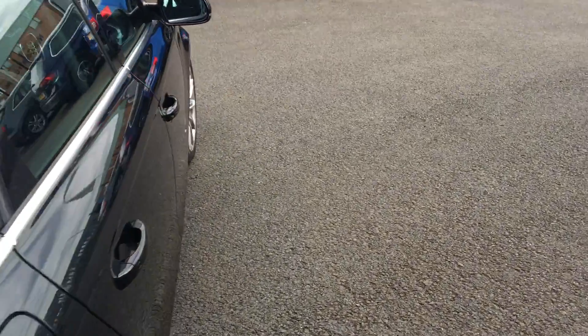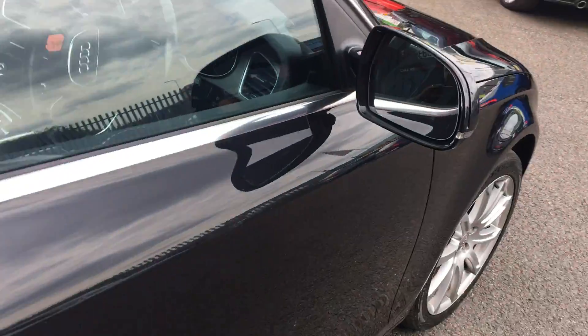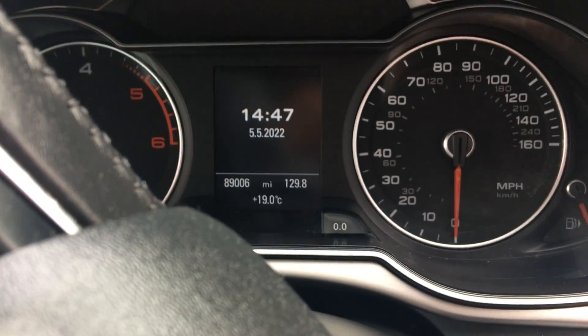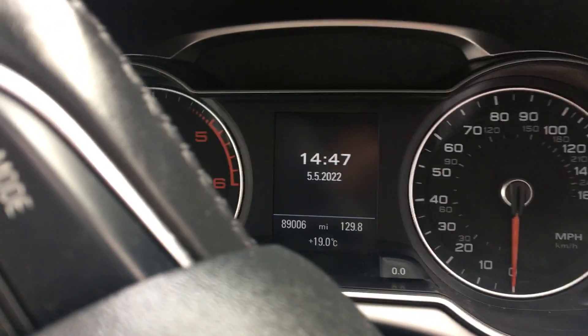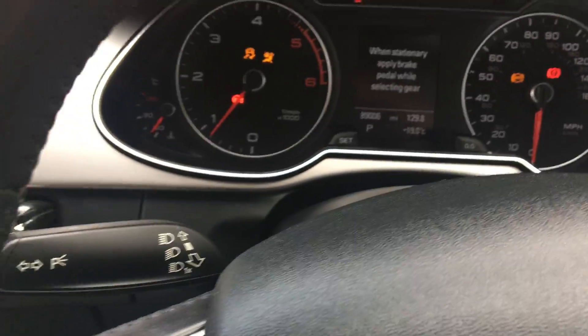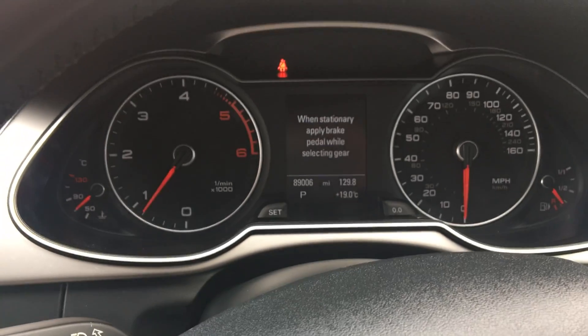Let's jump in, start it up, and check the mileage. Mileage today: 89,006 miles. Drives very well, no fault codes present.